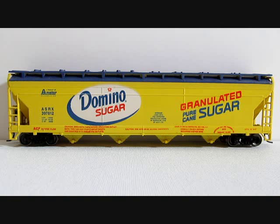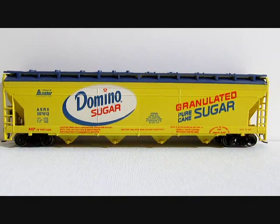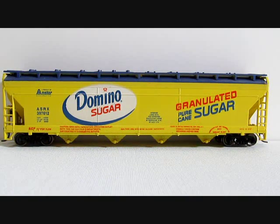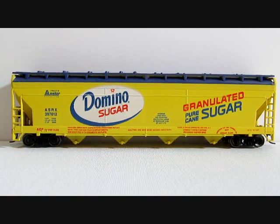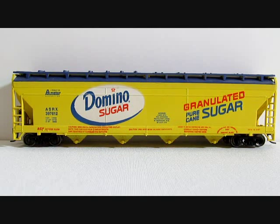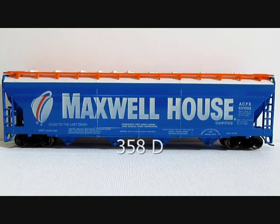Next in the Tyco centerflow series is 358C, Domino Sugar, introduced in the 1975-1976 Tyco catalog, but please note it was not in the 1976 edition Tyco catalog. Also note that the Domino Sugar logo tends to peel or flake off over time. This one is still in good shape with a little bit of cracking. They are hard to find where the label is not peeled or cracked, as these were painted on.